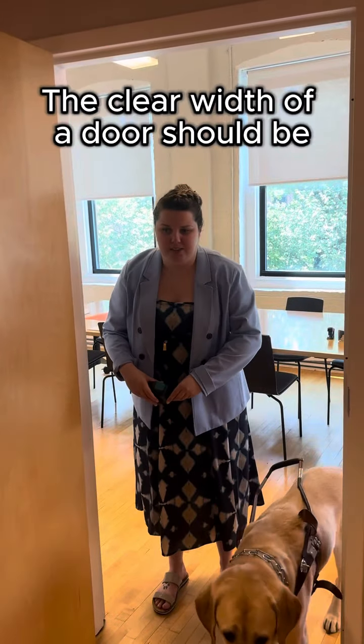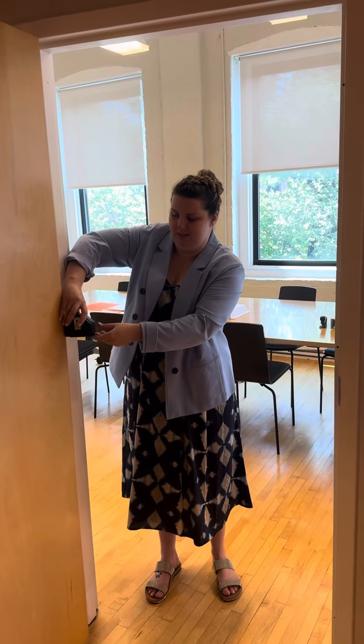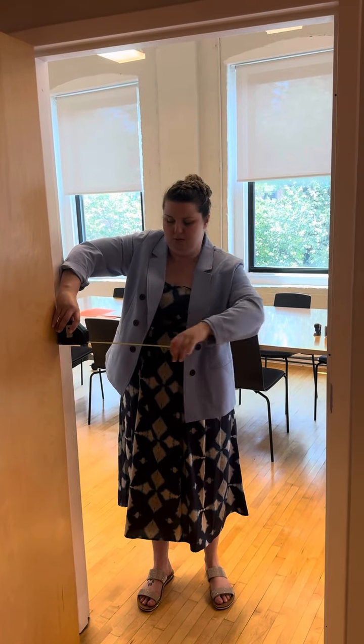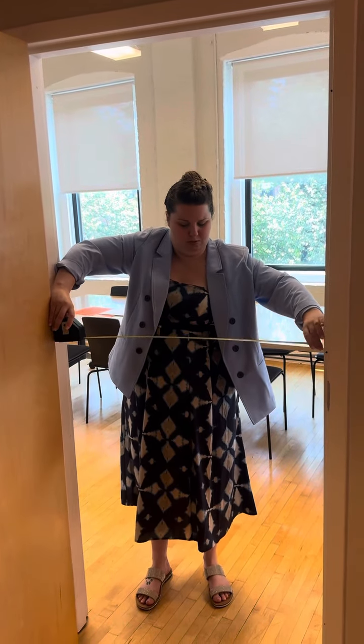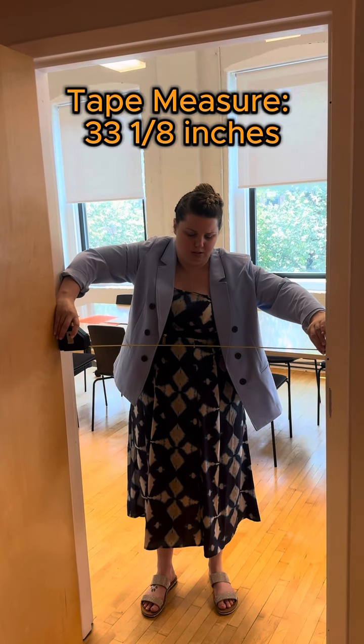The clear width of the door should be 32 inches minimum. This is compliant.